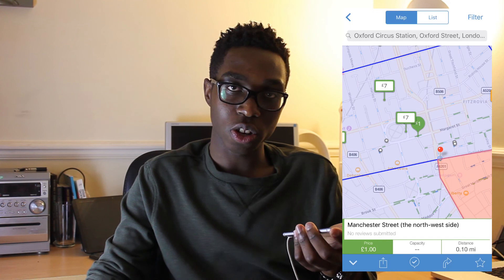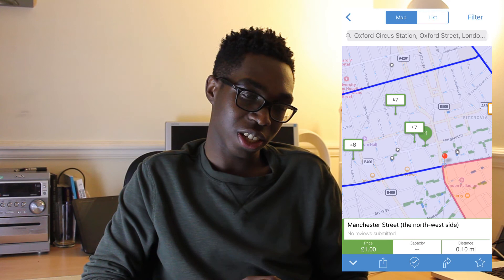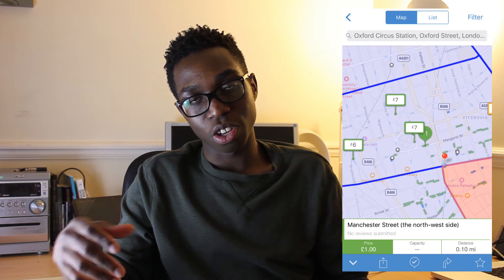There's also a pro version of Parkopedia now where you pay for some extra features, but it's worth it. You can choose what hours you want to visit somewhere — for example, parking times on a Saturday night are going to be different from Monday morning. So you can set what time you're going to arrive and what time you're going to leave, and it will give you an accurate listing of how much you're going to pay to park in that space.